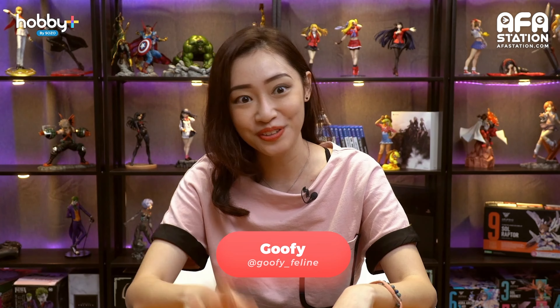Hey guys, welcome back to Hobby Plus. My name is Goofy in case you still don't know. Anyway, this month contains a lot of interesting products and nowadays it's getting a bit dangerous to go outside, so why not spend your money ordering online stuff instead?